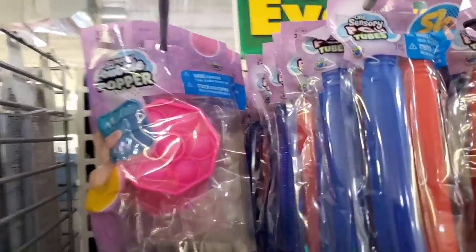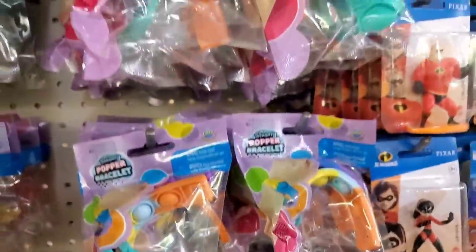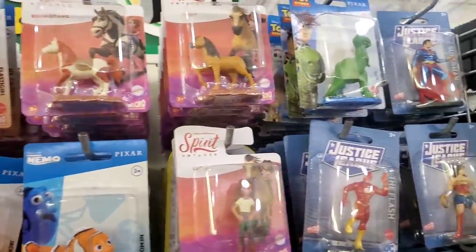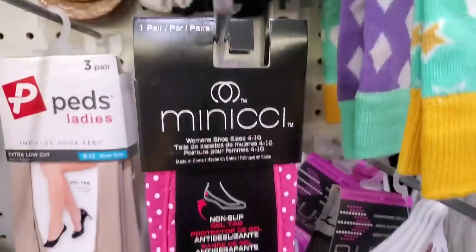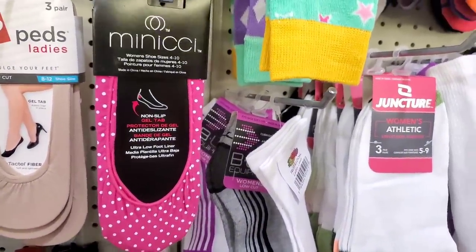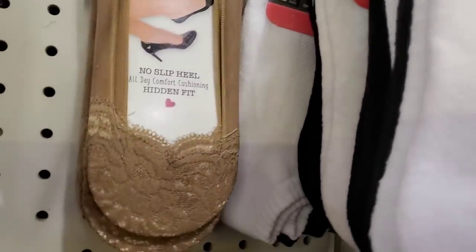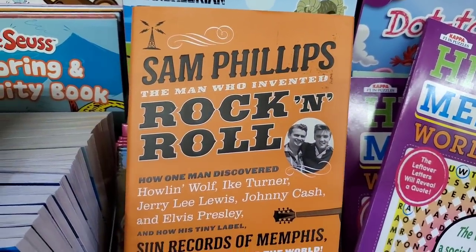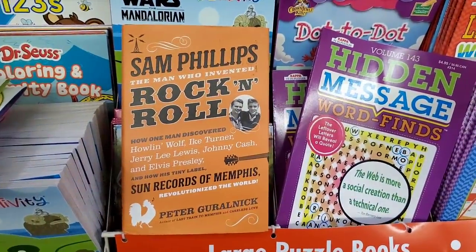They have tons of Bubble Popper sensory toys in various shapes — really cute little keychains that kids absolutely love. They also have Bubble Popper bracelets and the two-pack bendy tubes. Lots of fun items for Easter basket stuffers. Oh, and the Spirit doll — a really cute cake topper. Also, look at how cute these mini peds are — no-slip, no-show peds in cute pink and white polka dot. This book's title looks really interesting: 'Sam Phillips — The Man Who Invented Rock and Roll,' about Howling Wolf, Ike Turner, Jerry Lee Lewis, Johnny Cash, and Elvis Presley — for all you music buffs out there.